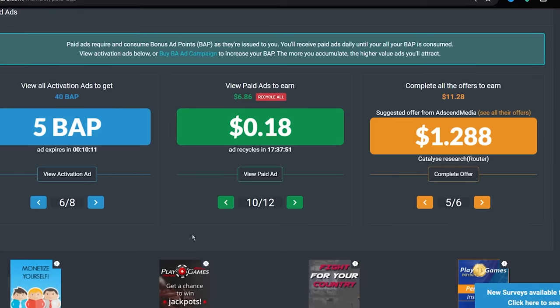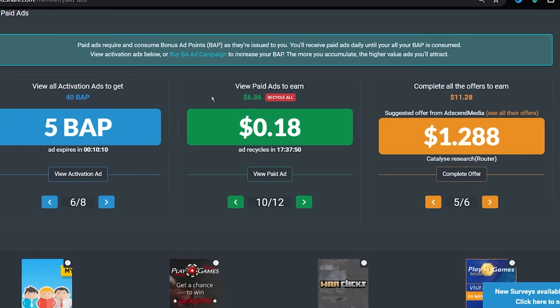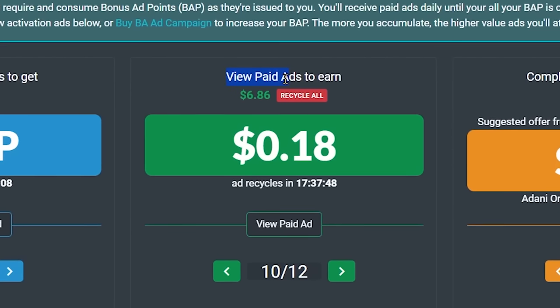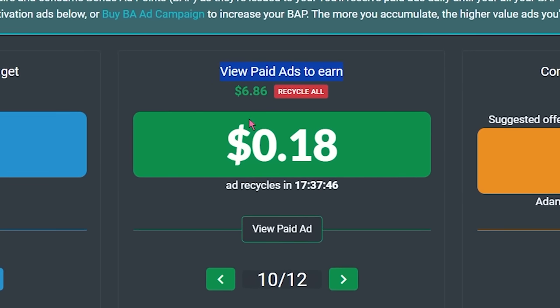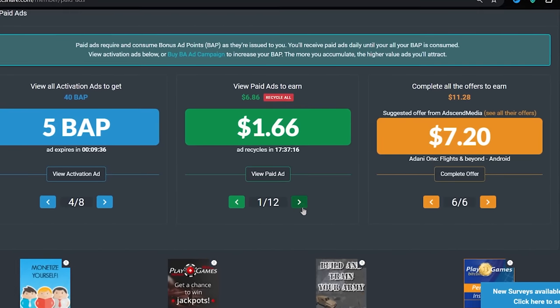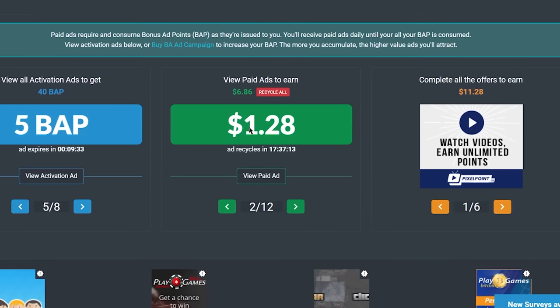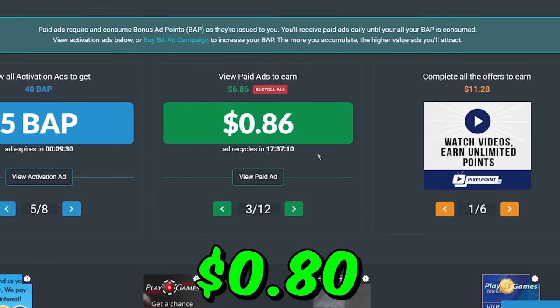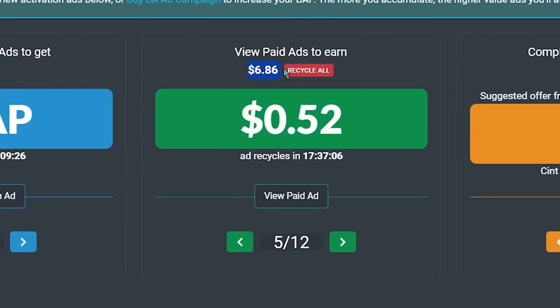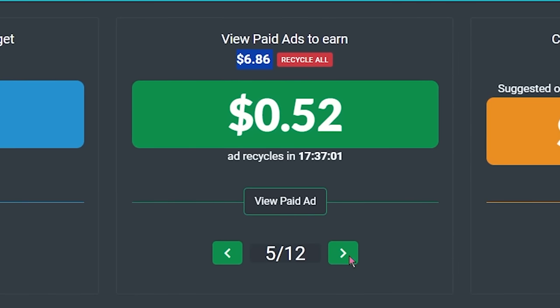Once you have earned all the 40 BAP points, step number three is to start earning money watching Google ads. You need to focus on where it says View Paid Ads and Earn section right here. As you can see, you can earn $1.66 for watching a paid Google website ad, over $1.20 for watching a second Google ad, over $0.80 for watching a third ad, and so on. And you can earn a total of over $6.86 for watching all of these 12 paid Google ads.